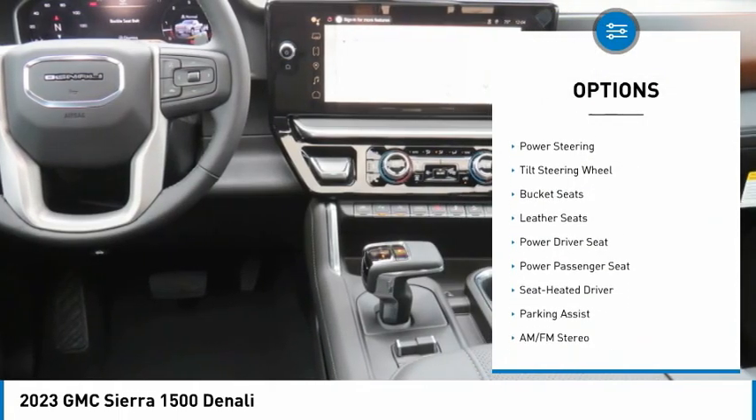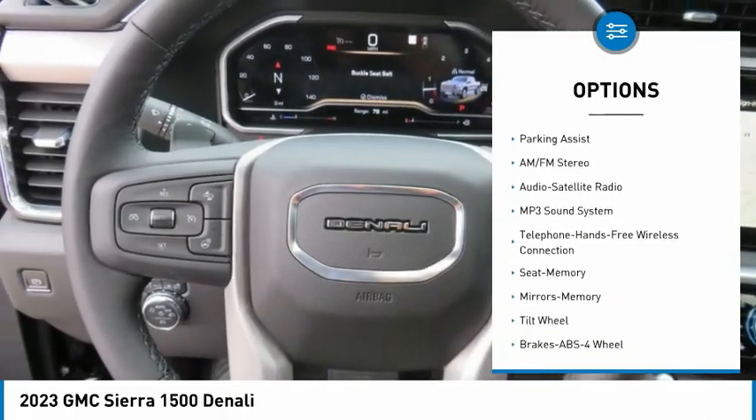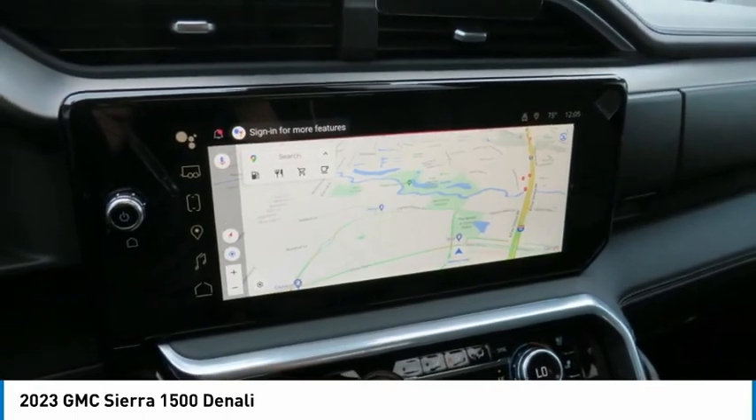Heated side mirrors. Security system. Cruise control. Power steering. Tilt steering wheel. Bucket seats. Leather seats. Power driver seat. Power passenger seat.